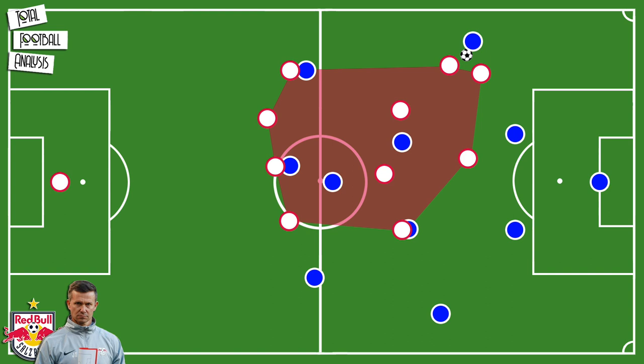What helps RB Salzburg when pressing is the concept of the cover shadow. The cover shadow gets bigger the closer the pressing player is to the ball carrier. Therefore the cover shadow not only reduces the passing options for the opposition but also facilitates the prediction of the next pass for the players who are not actively pressing the ball carrier at that moment. As a result they can adjust their position to intercept a possible pass.